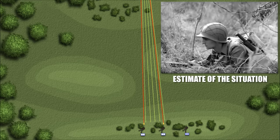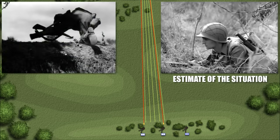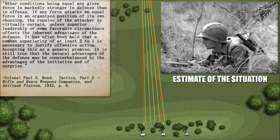An attacker had to advance exposed above the ground and couldn't bring all of his weapons to bear while moving. Other conditions being equal, any given force is markedly stronger in defense than in offense. If any force attacks an equal force in an organized position of its own choosing, the repulse of the attacker is virtually certain, unless superior leadership or some favorable circumstance offsets the inherent advantage of the defense. It has often been held that a combat superiority of at least 2 to 1 is necessary to justify offensive action.